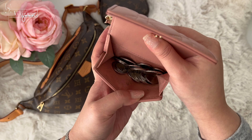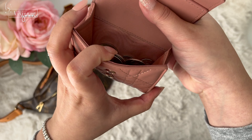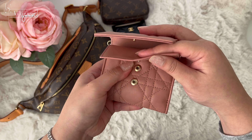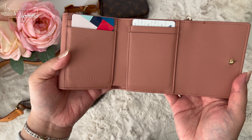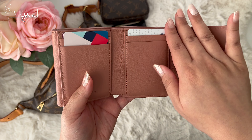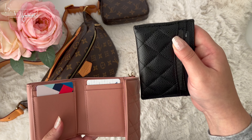I love the coin compartment — it can hold a lot and still doesn't get warped. Sometimes I have to empty it and clean it with some baby wipes, since coins can be dirty. The card compartment is still smooth. I only put gift cards in there; I put my ID and credit cards in the Chanel card holder because sometimes I only carry this wallet in my pocket.